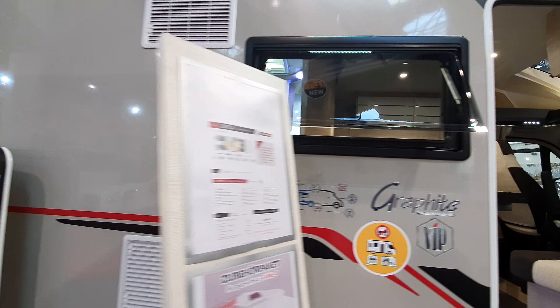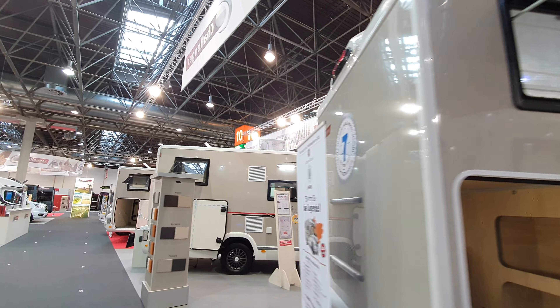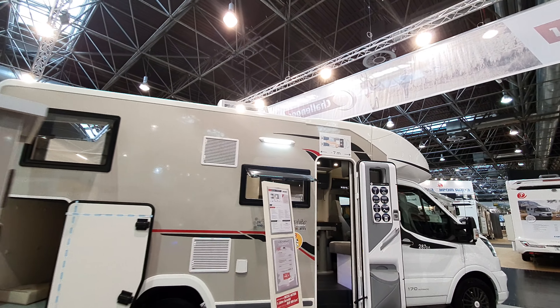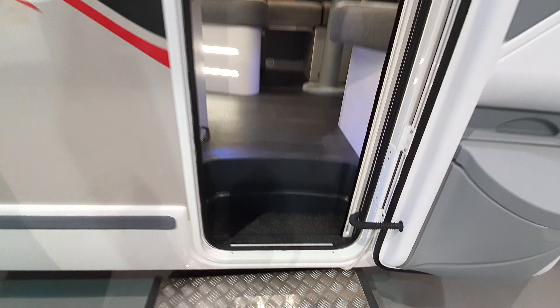That one will cost 59,000 euros. The next 287 GA variant is going to cost 60,227 euros — so it's got some more stuff inside, I wonder what.